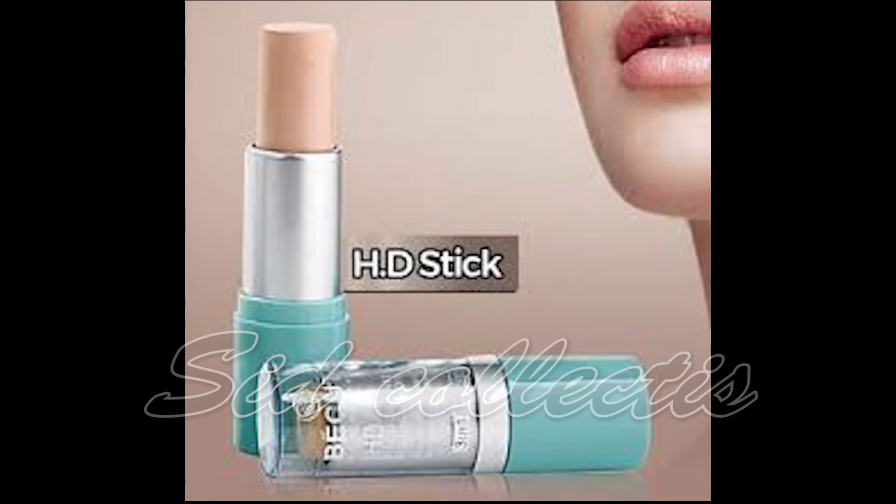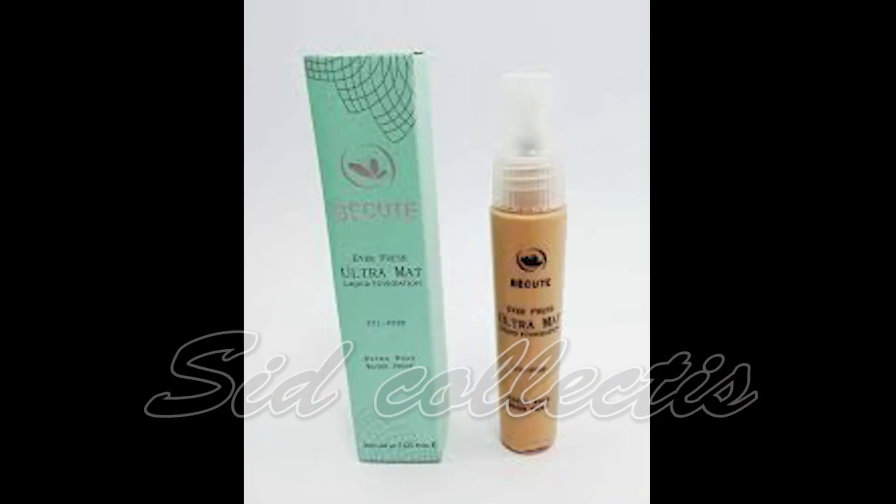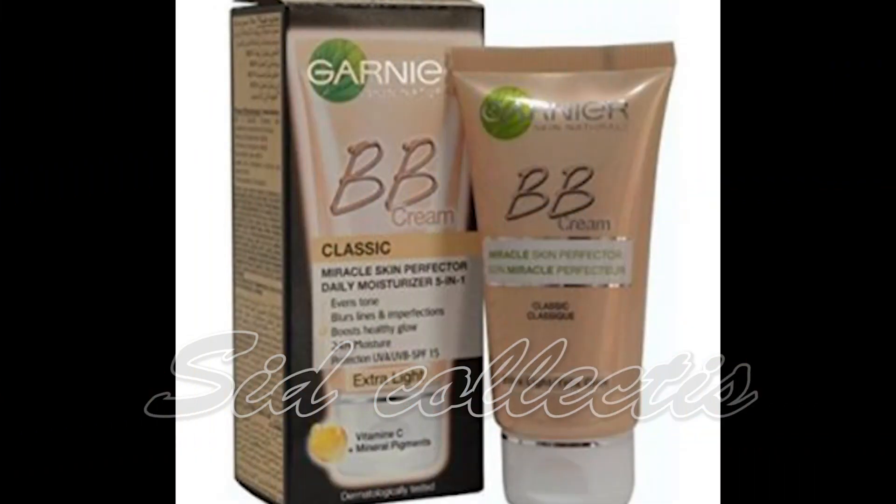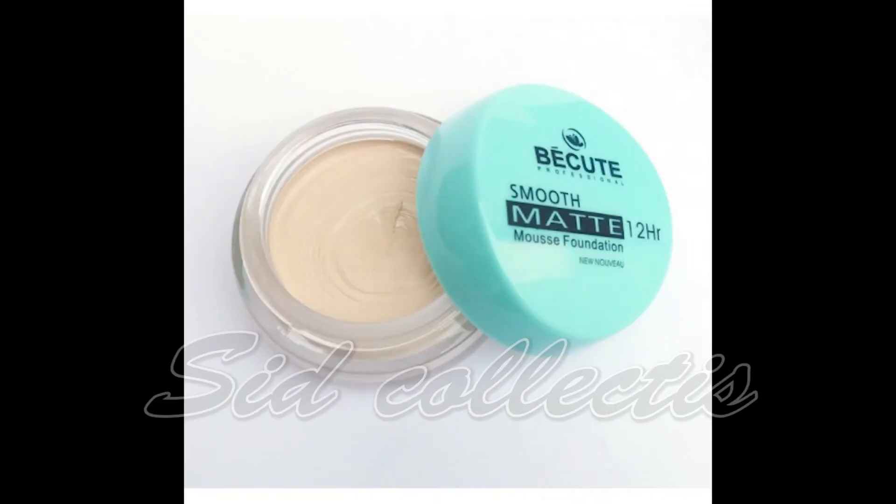Foundation is personally used for good reason. BB cream looks good, can also be used on top of other products. Matte foundation with smoothing powder is also a good option.